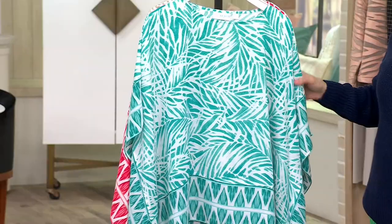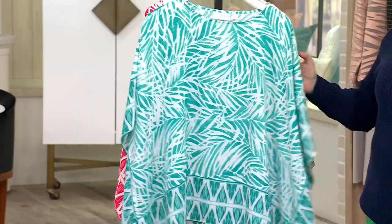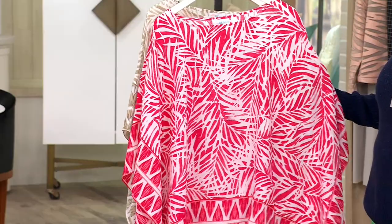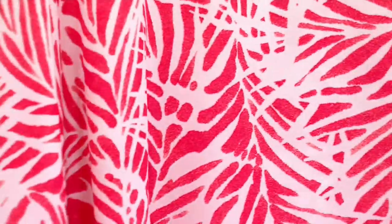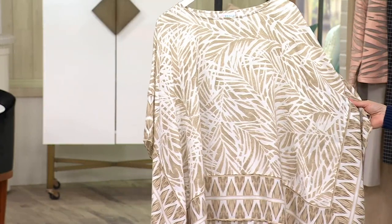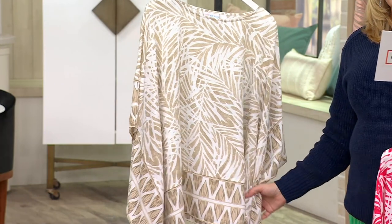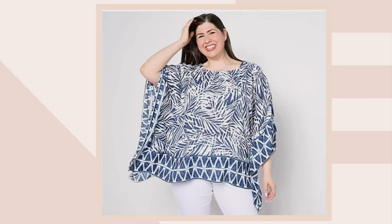This is Lagoon, so this will be your teal-ish green with the white. Here is Paradise Pink — I would call this more of a watermelon, but call it Paradise Pink, that's what you'll order. Here's Sand Dune. Look how beautiful the Sand Dune is. And then Twilight is what we showed you a little bit earlier, just to remind you again — we just reduced this. You're saving $16. Unfortunately there's no reorder, and it's 100% poly. Just pulls on over your head.